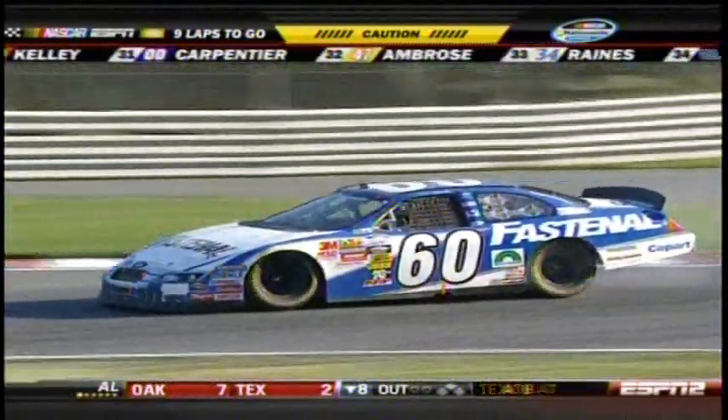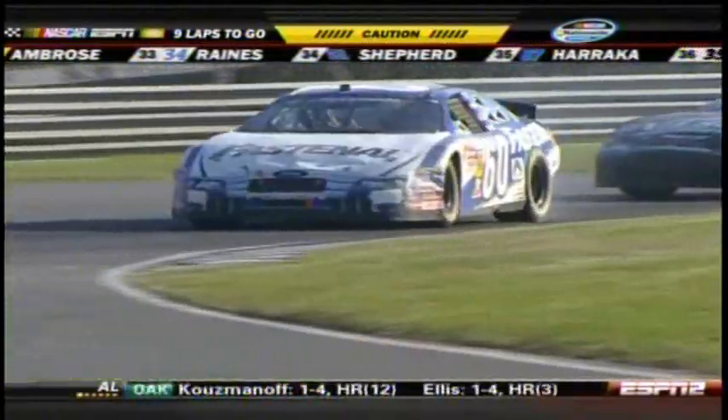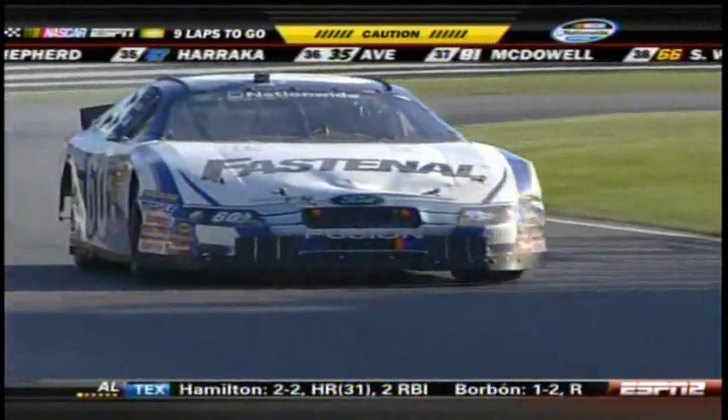Carl's got a track bar broken. Unbelievable — the leader has a broken rear track bar. This track is really hard on cars with all these curbs. He is out of this race.